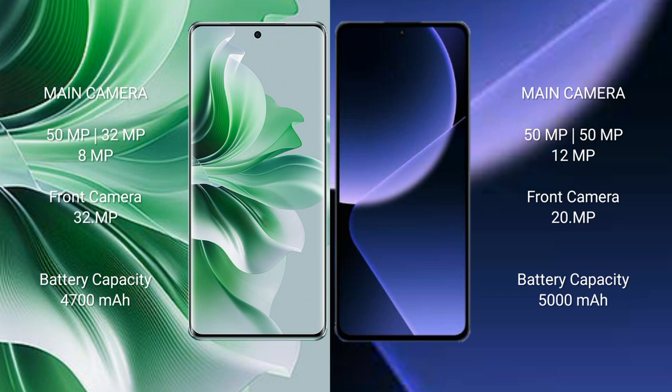OPPO Reno 11 Pro has a 4700mAh battery with 80W fast charging support. Xiaomi 13T Pro has a 5000mAh battery with 120W fast charging support.